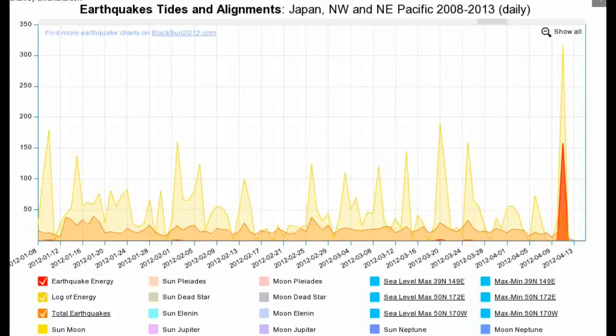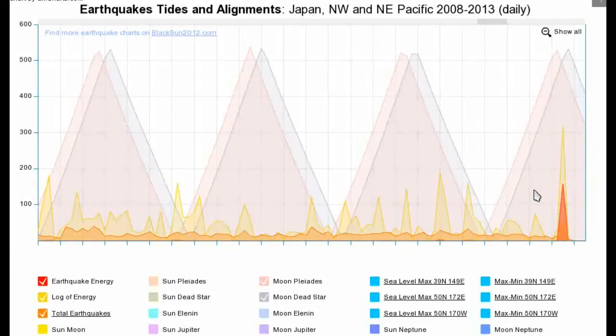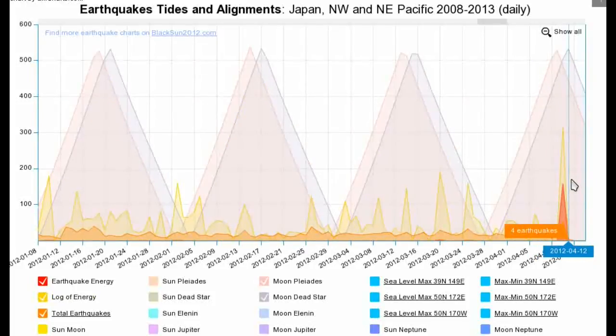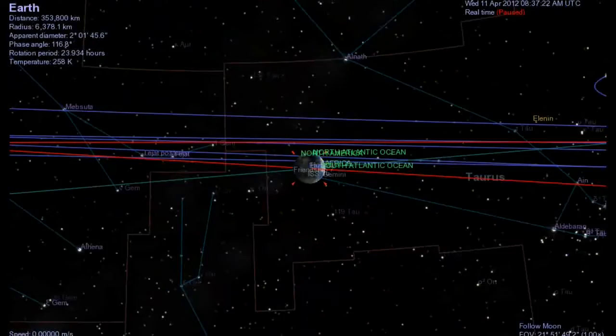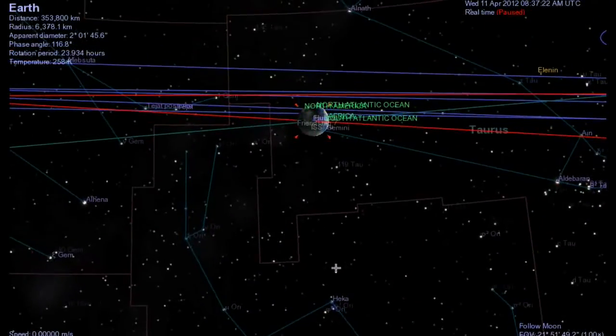If we have a look at our earthquakes, tides and alignments chart, we can see we just passed the moon-earth-Pleiades alignment, and we haven't quite reached the moon-earth-Orion alignment, or galactic core, depending which way you're looking. Now if you're standing on the moon looking back at the earth, this is where the earth would be in the sky, just above Orion. Many major earthquakes would actually occur with the positioning of the earth or the moon slightly further around, but this is pretty close to that.